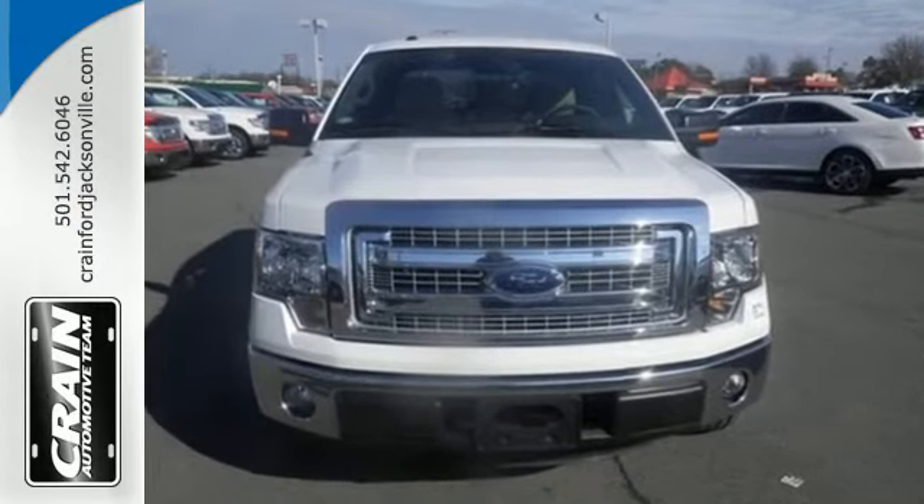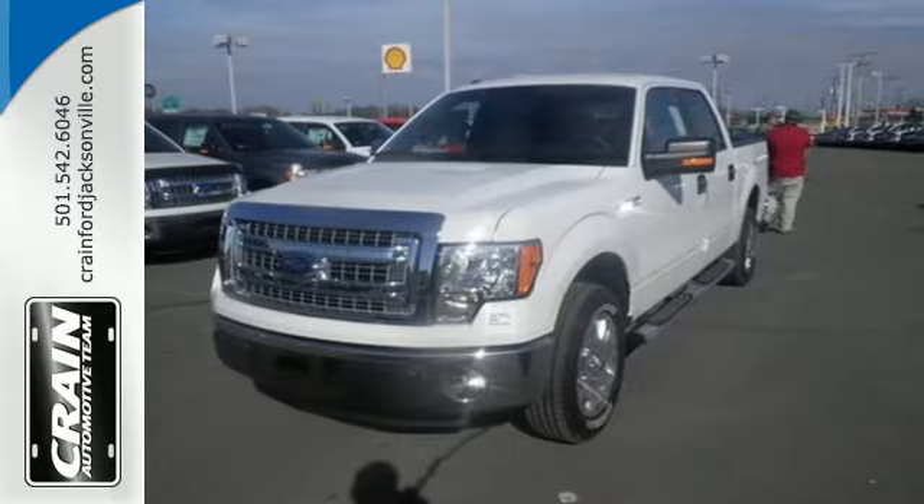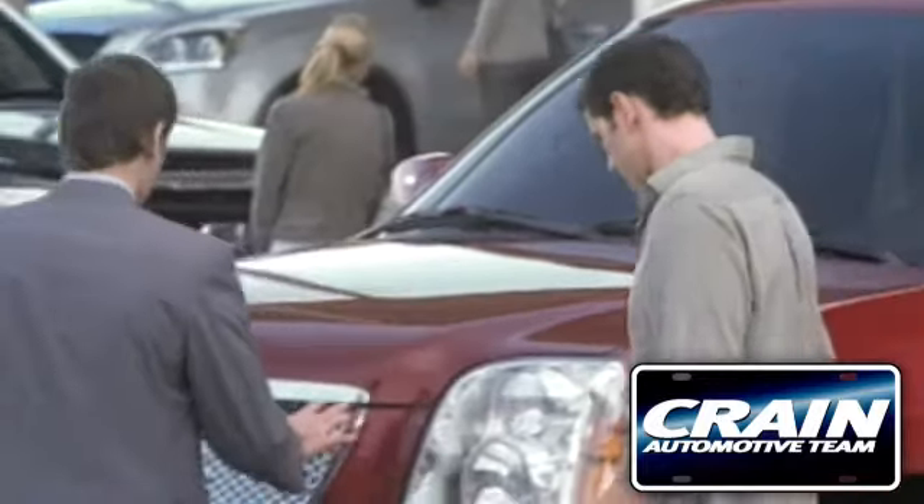Truly built for tough, come test out the driving force that is the F-150. Visit us anytime at craneteam.com.